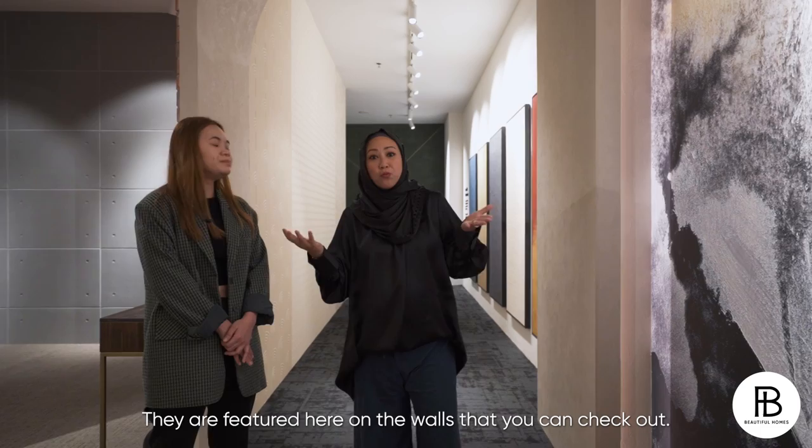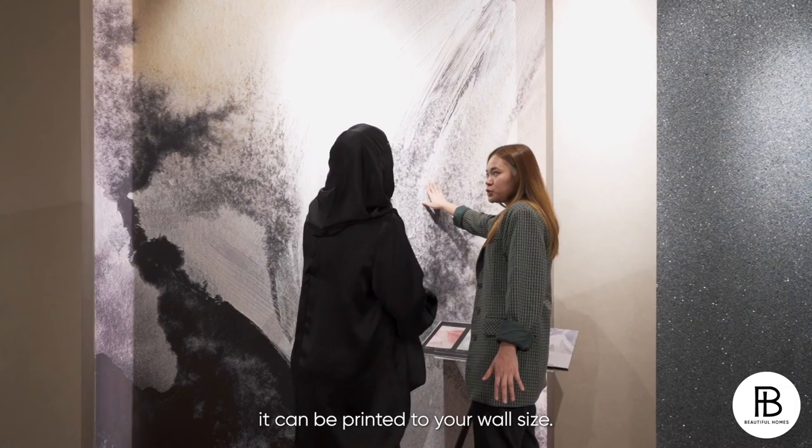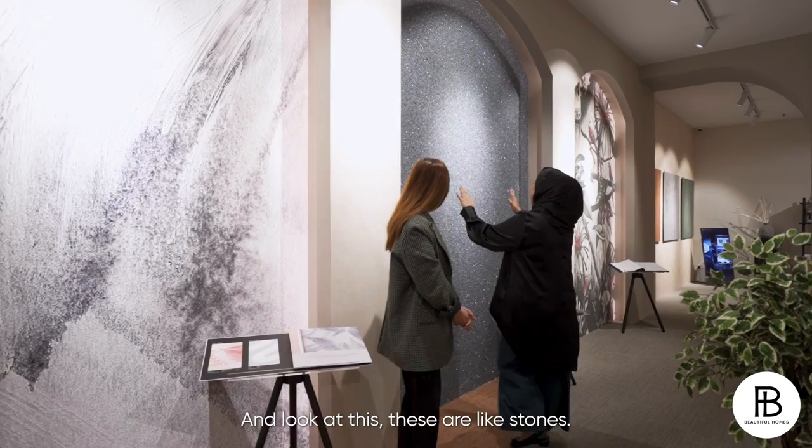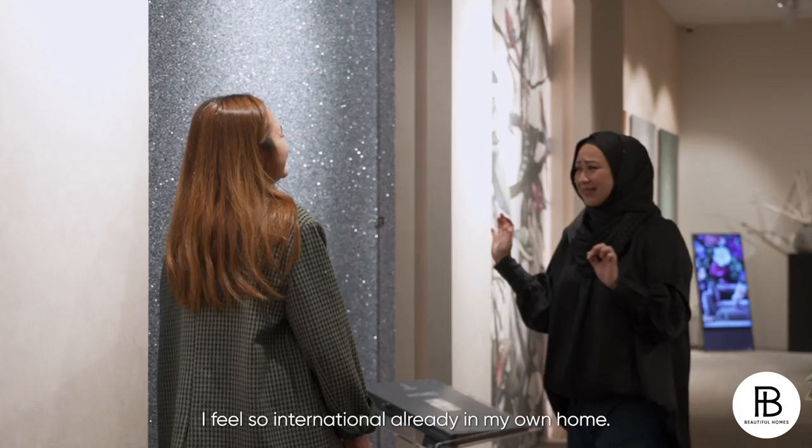This is actually our custom print 3D murals. It comes in a very embossed kind of texture. For our custom print, it can be printed to your wall size, and the good thing is it comes in a full piece without draw lines. These are really made of natural mica stones from Belgium. With certain lights, it gives you a very shimmer kind of finish look. I feel so international already in my own home.